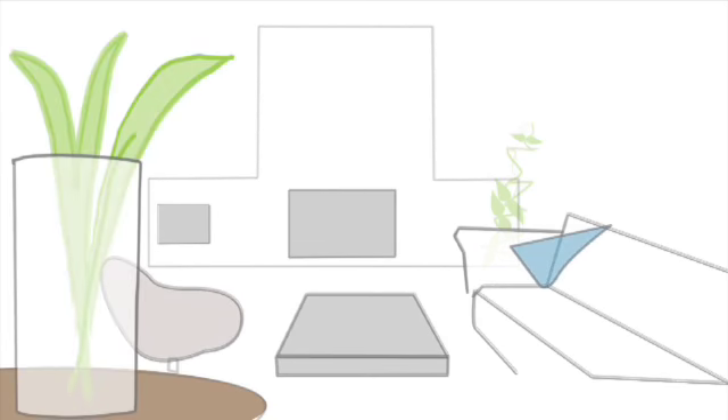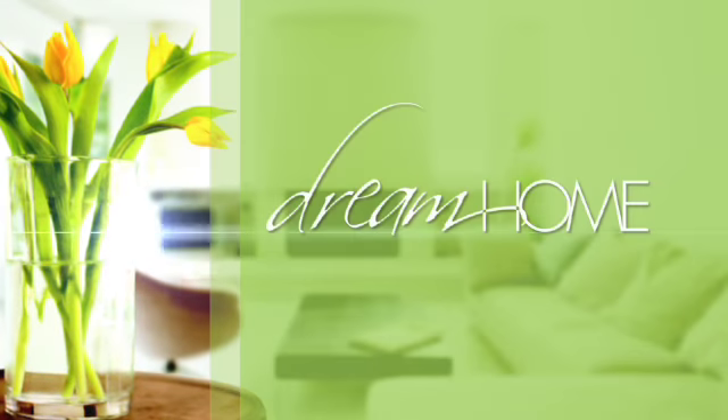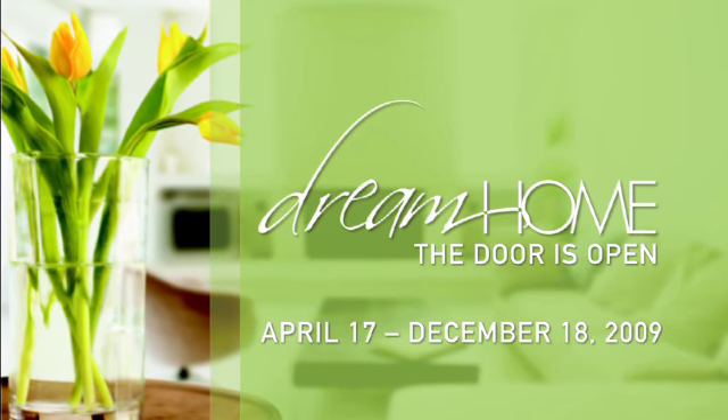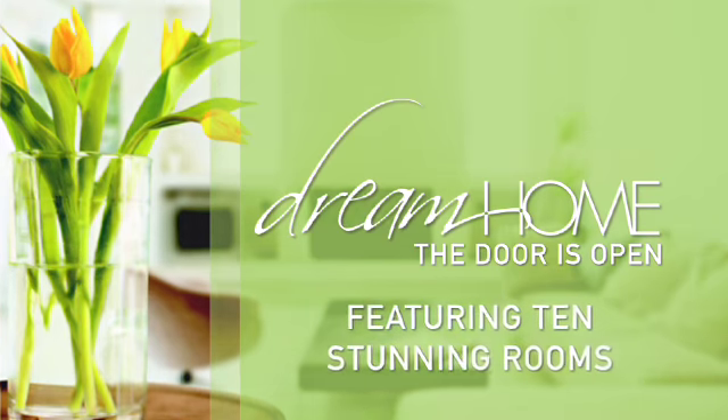Dream Home represents the unparalleled beauty created when the city's leading interior designers collaborate with the immeasurable showroom resources of the Merchandise Mart Design Center. Dream Home is now open through December 18th, featuring 10 stunning rooms.